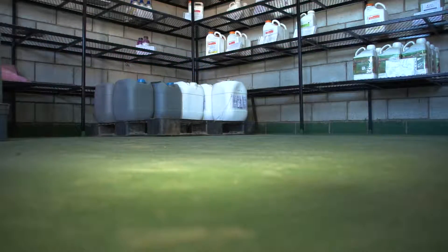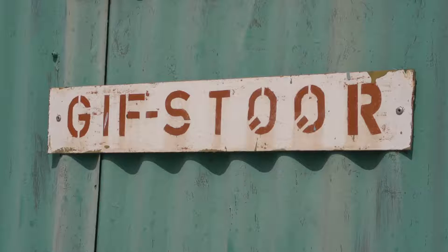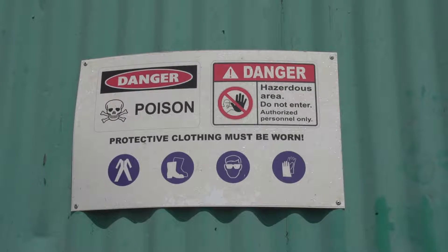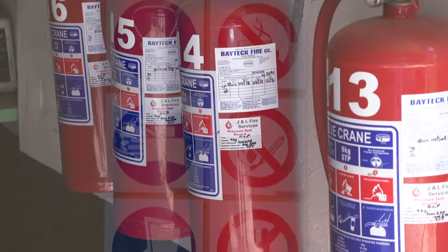The storeroom must have a smooth, level cement floor. Warning signs must be placed on the outside of the storeroom, and they must clearly show that this is an agrochemical storeroom. The storeroom must have at least two 9kg dry powder fire extinguishers on hand.